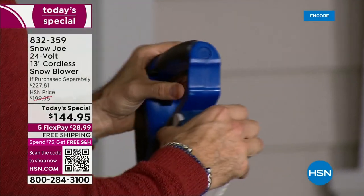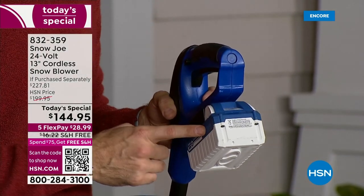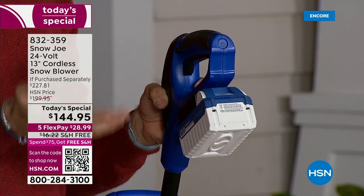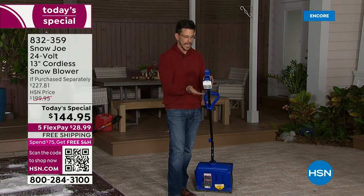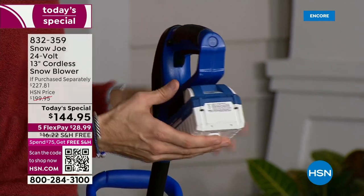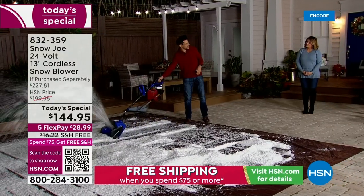It snaps in — it's a 24-volt lithium-ion battery. What's important is it works in over 100 of our other Sun Joe and Snow Joe tools. So if you own another one of our tools, now you've got an extra battery. If you're new to Snow Joe, we want to welcome you — you're in good hands with not only a good tool but battery technology strong enough to move snow up to six inches deep, one-handed.